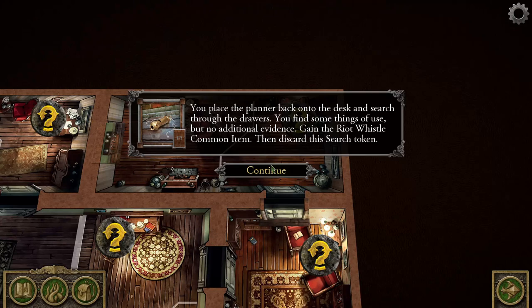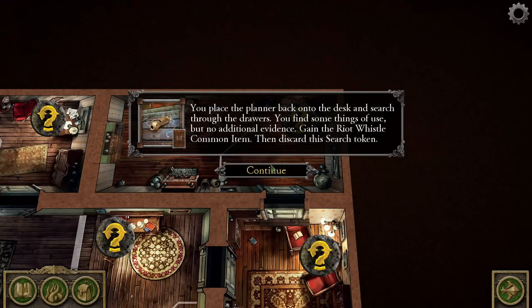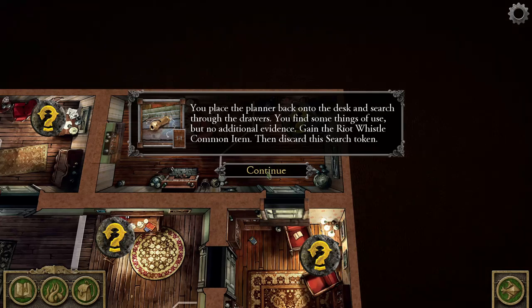Once per round, you or another investigator within range may re-roll any number of dice while evading a monster. That could be good — for really powerful monsters you can't attack, so evading is often a very good option, though they do chase you so it's only as good as the moment. Then discard the search token.